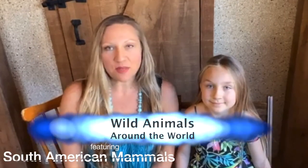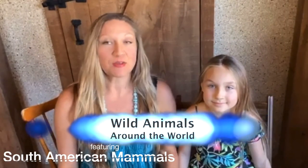Hi everybody! Here we are for Wild Animals Around the World, South America edition. So we've actually journeyed all around the world, haven't we? We've hit every continent and Lex says to celebrate that, let me get my map up. Why don't you sing for us the lovely continent song?